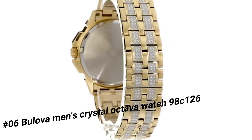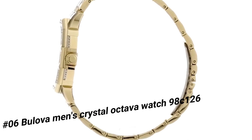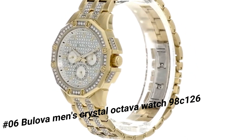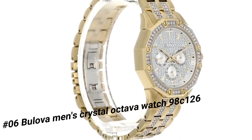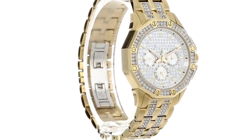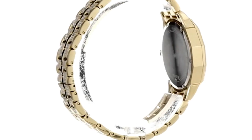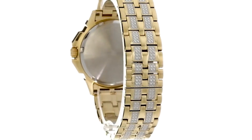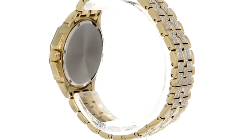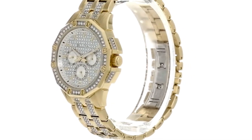Number 6: Bulova Men's Crystal Octava Watch 98C126. Current price is $481. Stainless steel case, 2-tone stainless steel bracelet with fold-over double push-button release. Round face, 3-hand analog display with quartz movement. Brilliant dial embellished with 308 Swarovski crystals, gold tone hands and hour markers. 3 sub-dials and Bulova detailing. Water resistant up to 30 meters. Display case included.